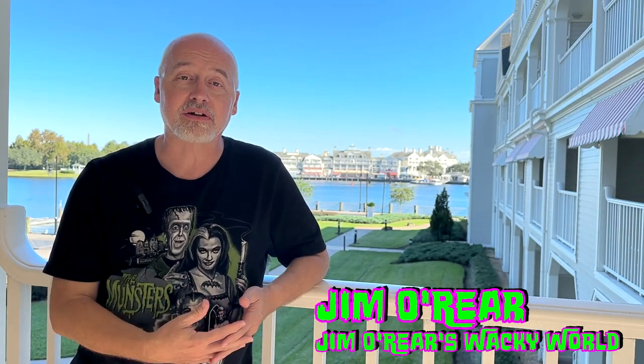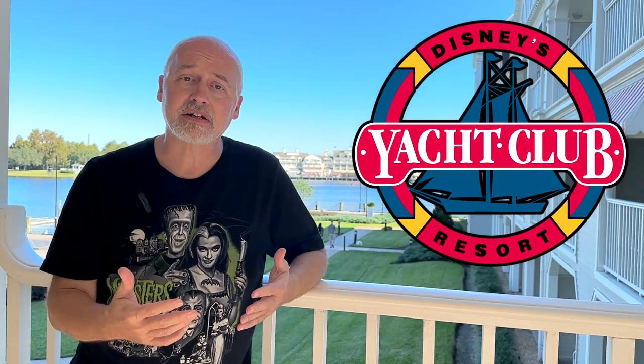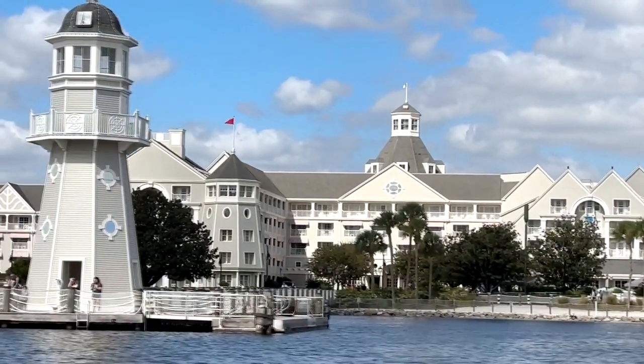Hello friends, it's Jim O'Rear — welcome back to Jim O'Rear's Wacky World. Today we are over here at Disney's Yacht Club Resort. It is one of the deluxe hotels on property, and if you've been curious about what it's like to stay at the Yacht Club and what they have to offer, we're going to give you a little tour.